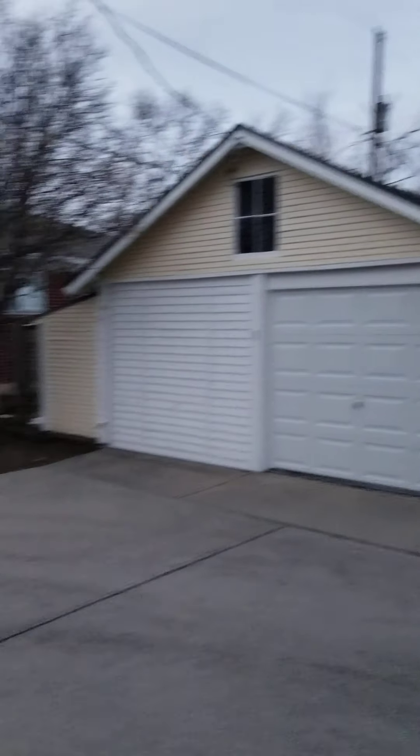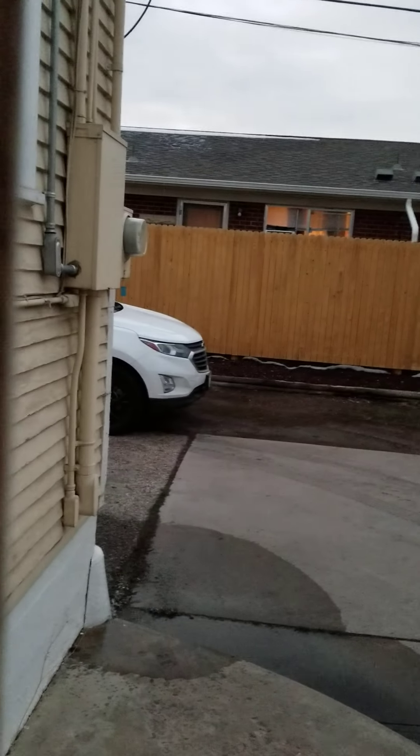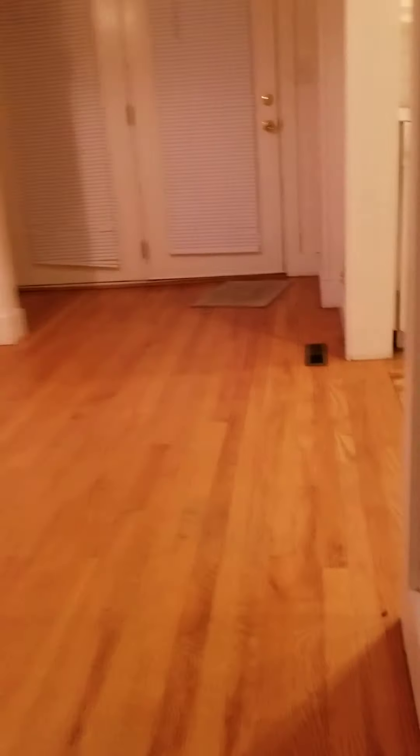I think that is it for the main house. Let's go back upstairs — here's the door and here is the outside again. I'll make a separate video of the garage.